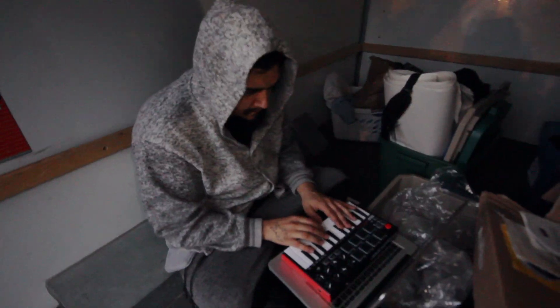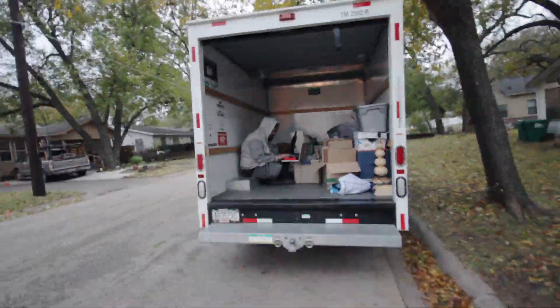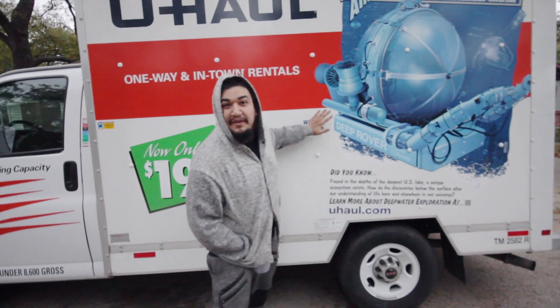Are you ready? Yo, I sampled the truck. I will admit, I added my own bass, but other than that, all the sounds came from this big-ass truck right here. So, if you're ready, let's take a listen to the beat.